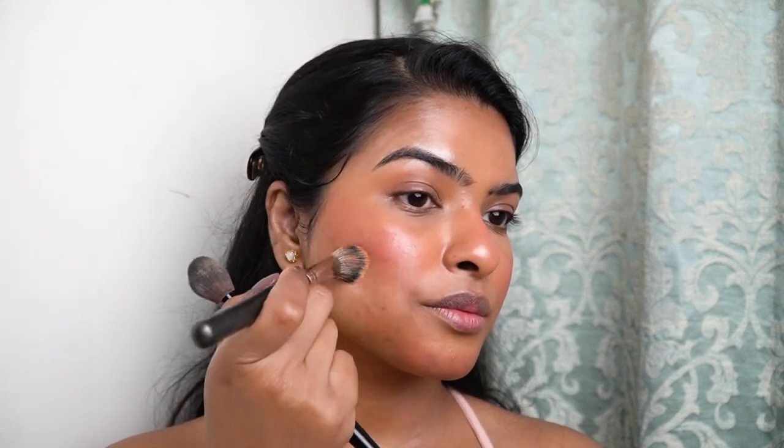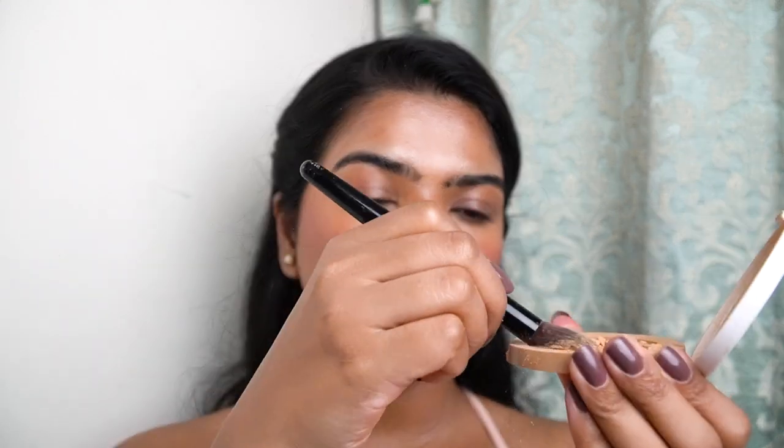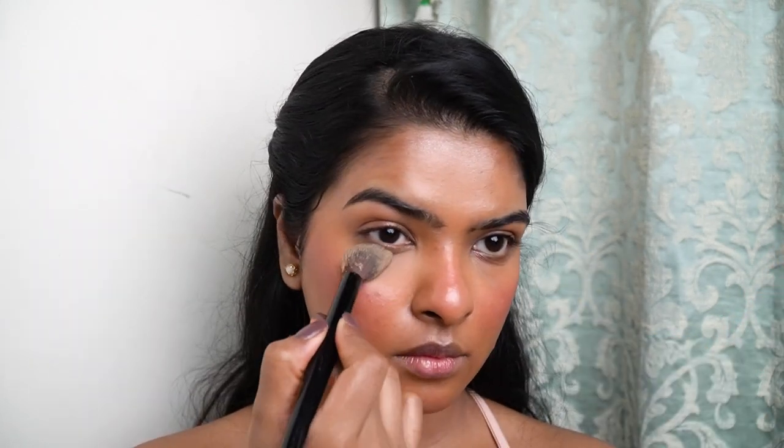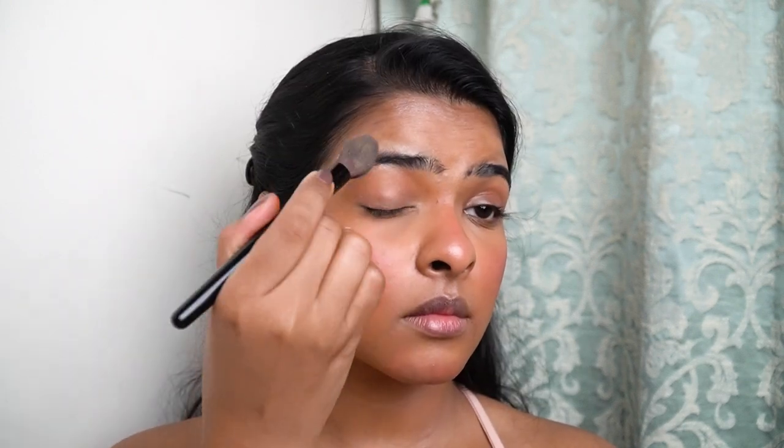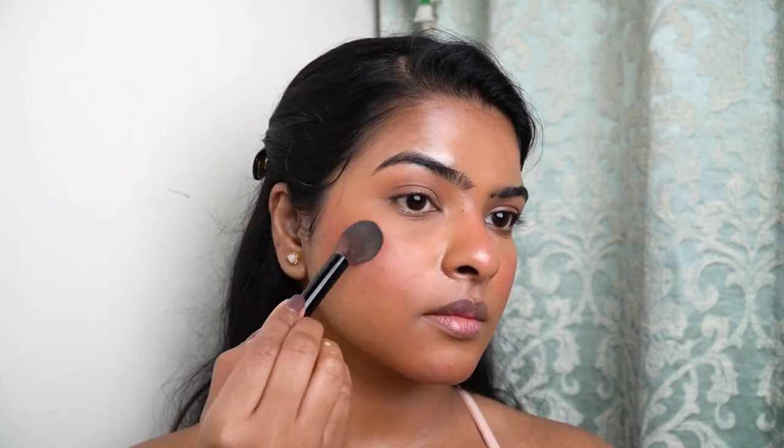Now I'll be using compact powder to set my face. If you have dry skin, you can skip this step. I'm using the Nykaa compact powder in the shade Sand. I applied it on the under-eye area, with the nose, and carved out my contour and blush line. I also applied it well on the lips and set the cheeks a little. I set the other side of my face off camera.